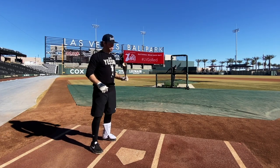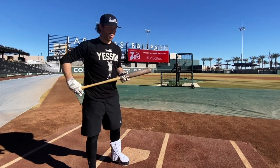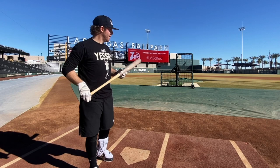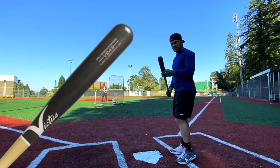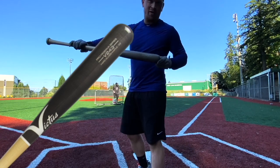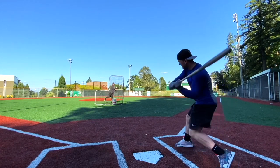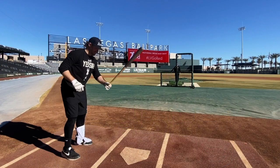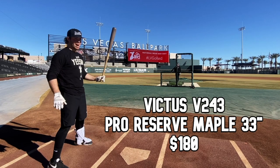That's pretty impressive. Now we got the Victus V243. Last time we tried this bat out it was smashing the ball super loud. Time to see what it's got today — can it beat out the Stinger maple and move on to face the American Batsmith?